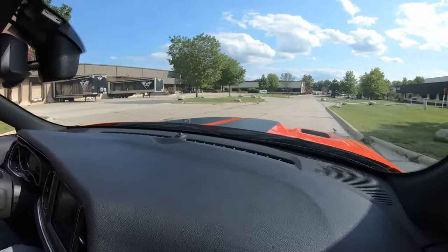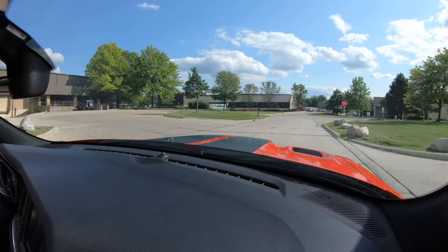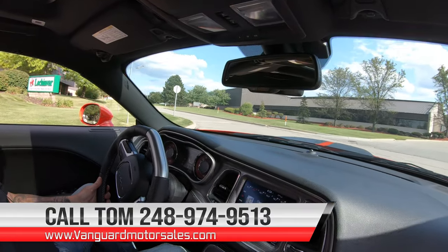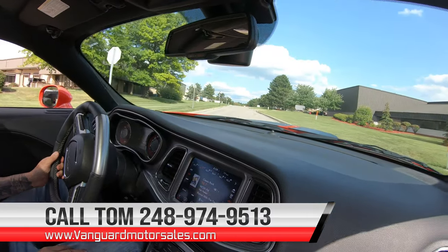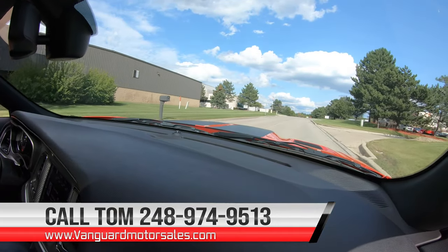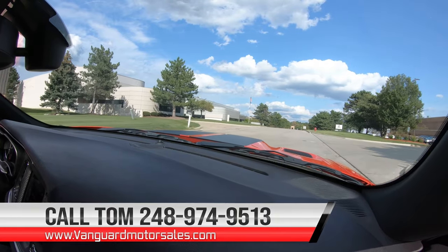This thing is sweet. Now we can deliver it anywhere in the world — just give us a call at 248-974-9513. Tom will tell you exactly how easy it is to park this dream in your driveway.